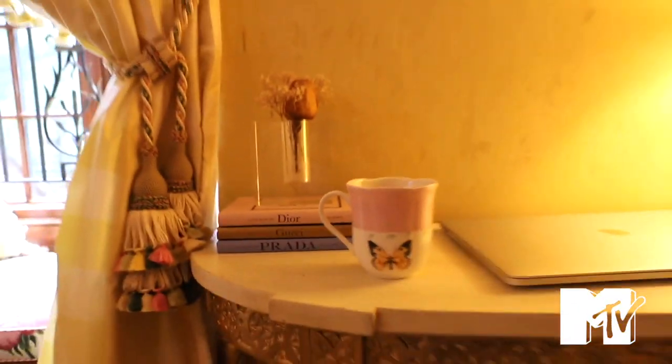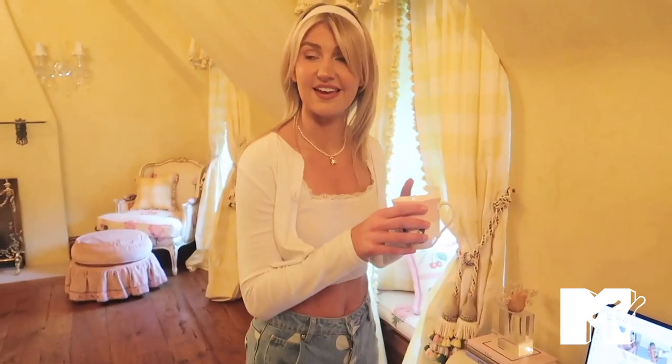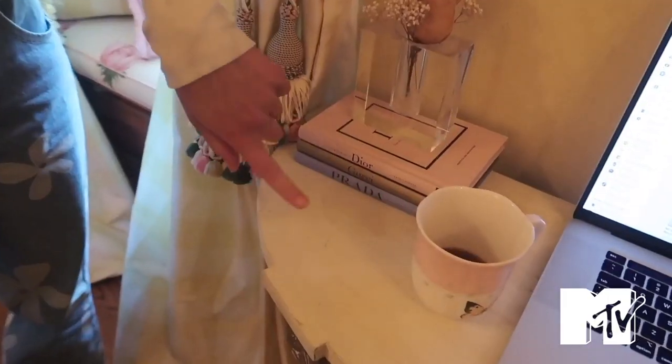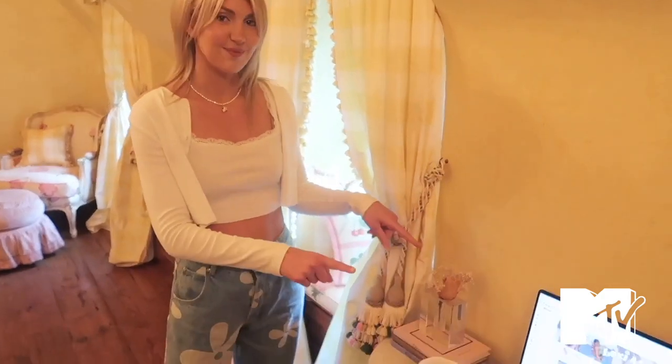This is a coffee cup with a butterfly on it. I drank most of it today. This coffee cup is actually from Home Depot, so this is one of the few things I can link in the description. These books are from Amazon, so I'm going to link those too. Those are cute and aesthetic.